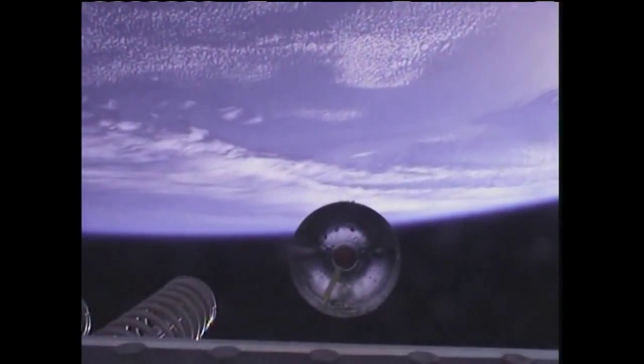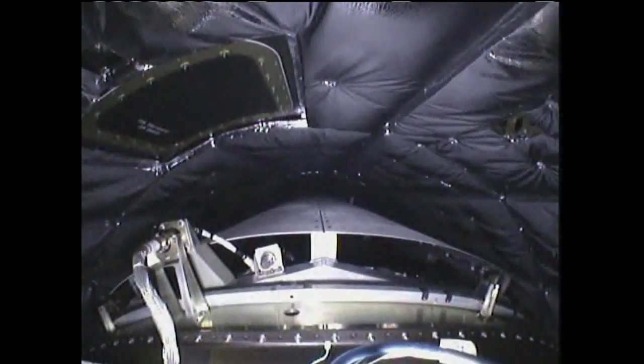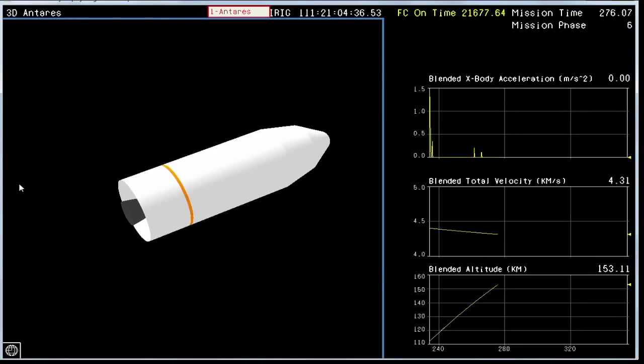Going very smoothly — 327 seconds sequencer time. The next major event will be fairing separation. Antares is now in the coast phase until proper conditions for fairing separation and stage two ignition are achieved. Sauer is nominal.